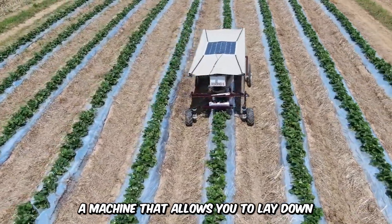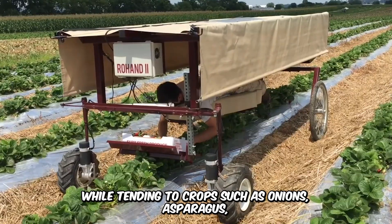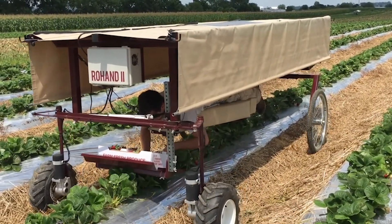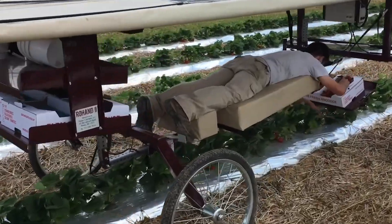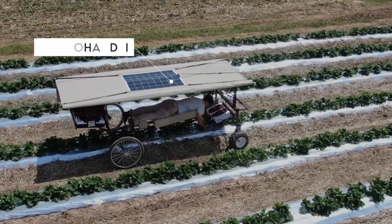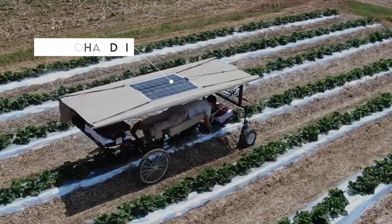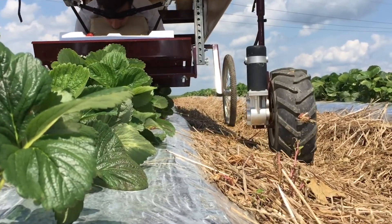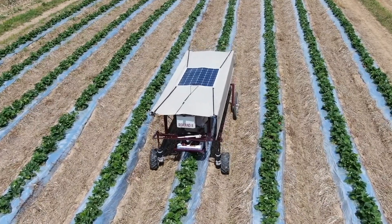Look at this — a machine that allows you to lie down while tending to crops such as onions, asparagus, and others with close proximity to the ground in order to reduce labor stress. This is the Rohan II, designed as a low-budget option for farmers who also crave the farming experience without all the hassle. Every farmer's dream.